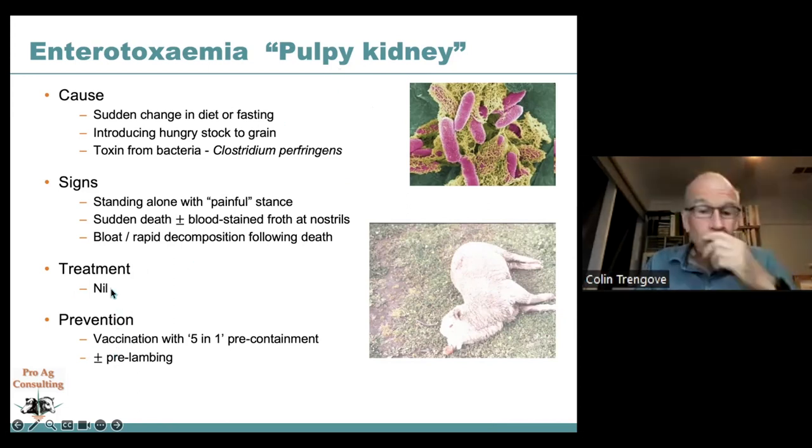Treatment: really none recognised. Antitoxin would help but is expensive and generally not available in Australia. High-dose penicillin given very early may occasionally save animals. Prevention: vaccinate with a five-in-one or six-in-one before or as animals go into containment, assuming they've had a previous priming dose. Consider a booster dose about four weeks before lambing if there's a significant gap between the pre-containment and pre-lambing vaccinations.